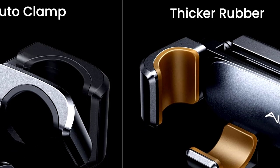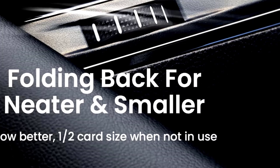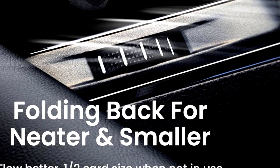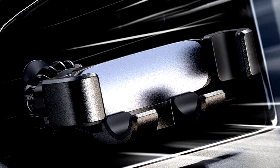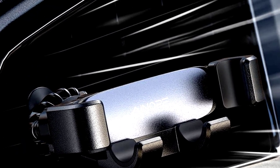Whether you're navigating the streets or just cruising, this holder ensures your phone stays put, no matter the bumps. With its sleek design and reliable grip, the Anope Gravity Air Vent Mount makes staying connected on the road easy and effortless. You'll wonder how you ever lived without it.